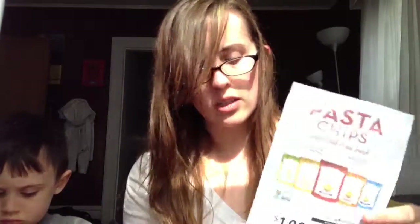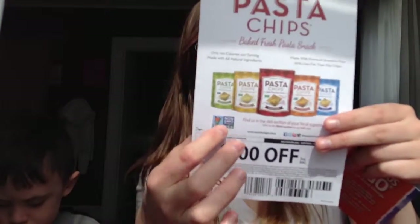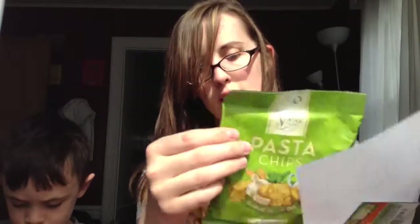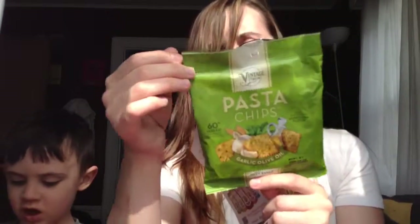Wait — the coupon insert here actually says non-GMO verified for those pasta chips, but the actual bag does not say non-GMO verified. That's weird. Maybe when you buy the bigger version it does have that label, and since this is a trial size it doesn't include it. So I may have been wrong about those — I'll have to look into it more.